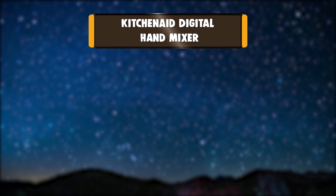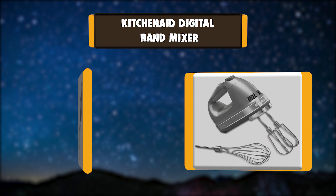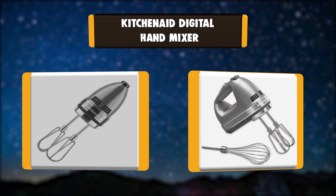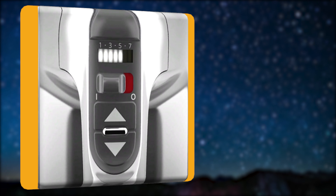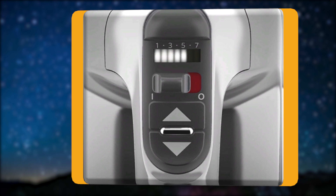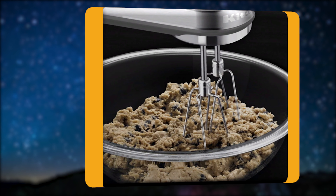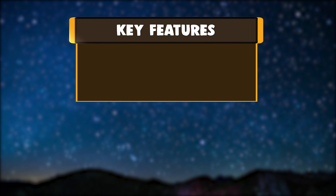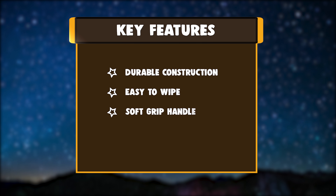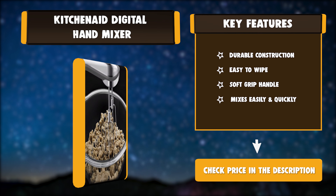Number 3: KitchenAid Digital Hand Mixer. The 7-speed hand mixer with stainless steel turbo beater 2 accessories is ideal for powering through heavy ingredients. The soft start feature brings the beaters up to the selected speed gradually to help prevent ingredients from splattering. Lock the cord into either the left or right side of the mixer so you can approach ingredients from any angle. Key features: durable construction, easy to wipe, soft grip handle, mixes easily and quickly.